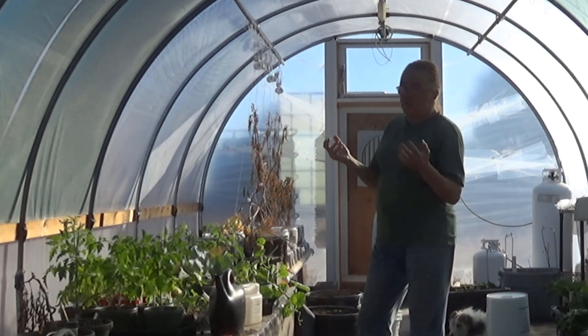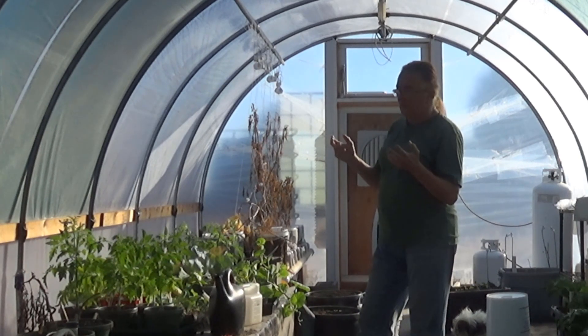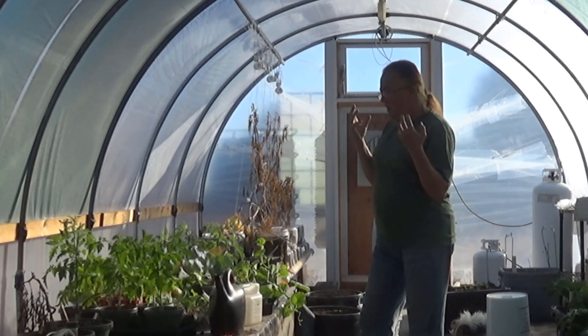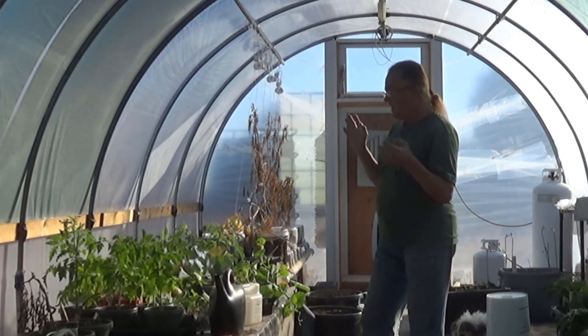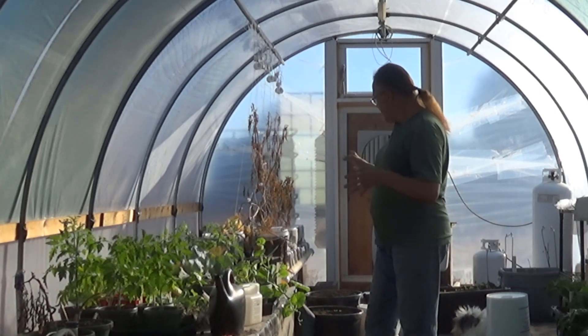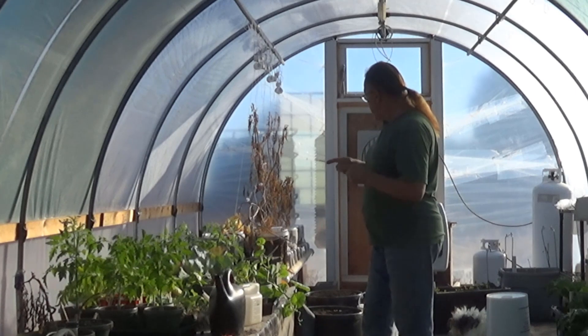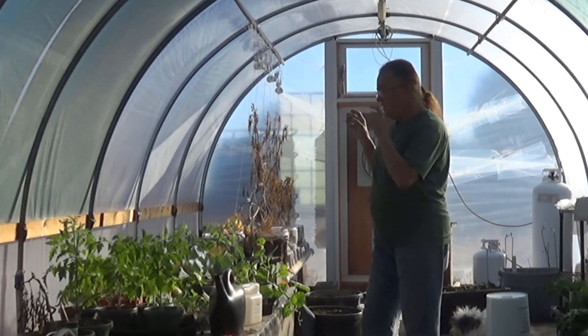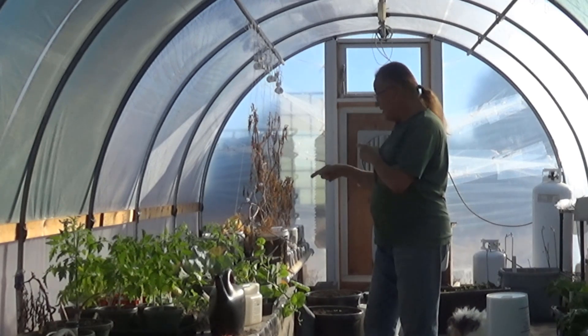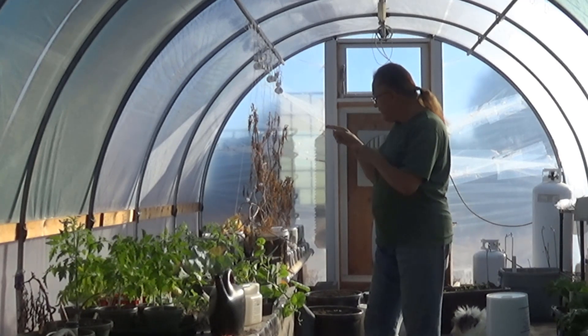I can't keep them in the dining room all winter because there's simply not enough light in there and I'd have to put in grow lights. At some point the cat would move in because she likes to lay under the grow lights. So today I brought back all my tomatoes and my cantaloupe and my cucumber.